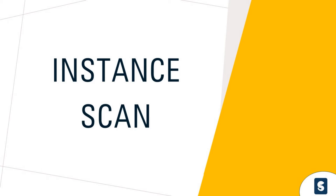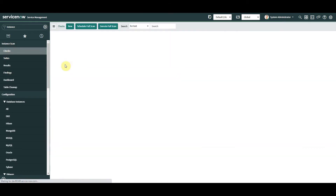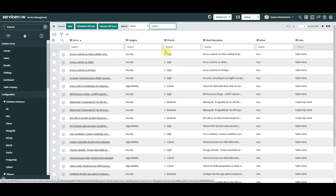The first feature is Instance Scan. Up until now, if we needed to run a scan or a health check on our instance, we'd need to go to ServiceNow or a third-party company and ask them to run a scan — they used to be called ACE reports, now called health scans. ServiceNow looks at our instance, how far we've gone out of the box, what custom code we've got, and breaks it down by upgradability, security, user experience, and performance. This feature is now natively inside the platform. If we go to the left-hand side and type in Instance Scan, we've got 86 out-of-the-box checks covering security, upgradeability, and ServiceNow best practices.